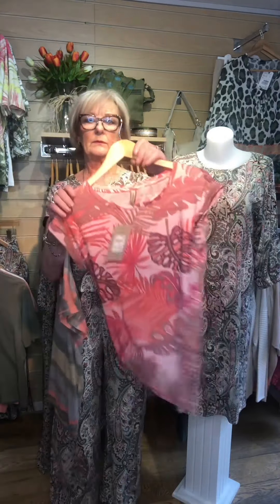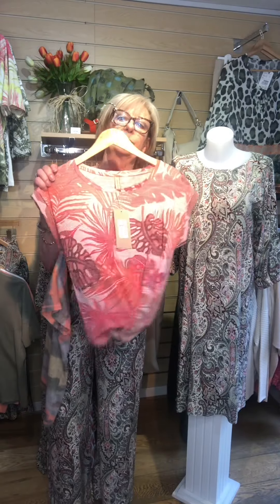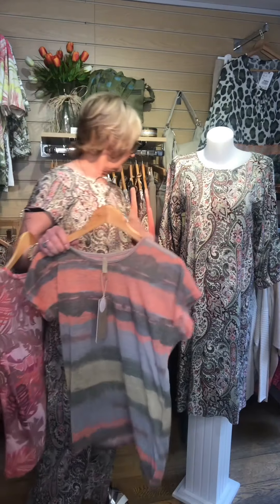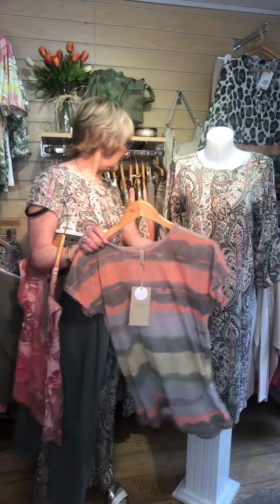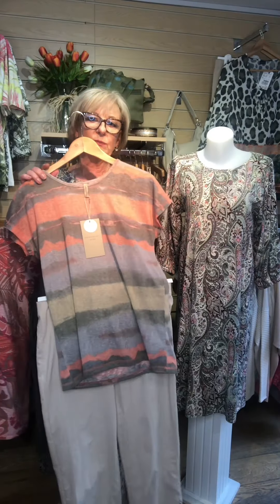That's another quite pretty print — a tropical palm leaf print on that one, and that one is £33. These look great with all of your Ravel trousers, which come in all the different colours — so that's with your khaki and the sand colour, which looks nice with it as well.